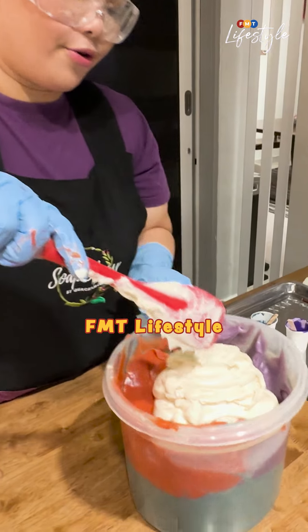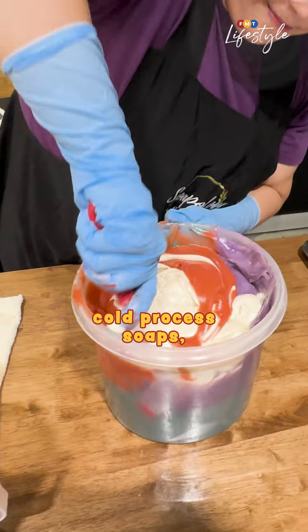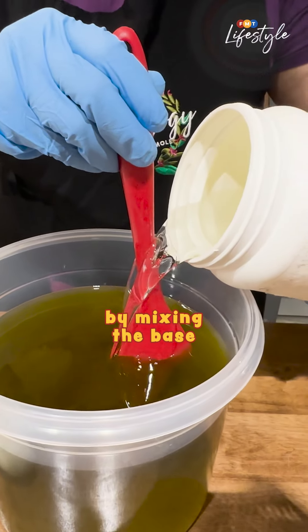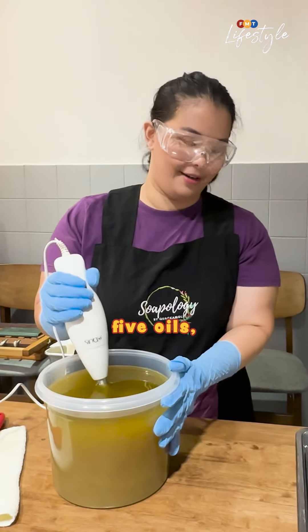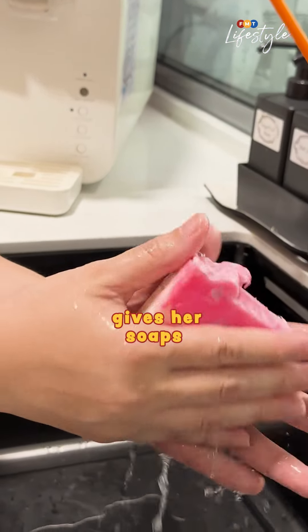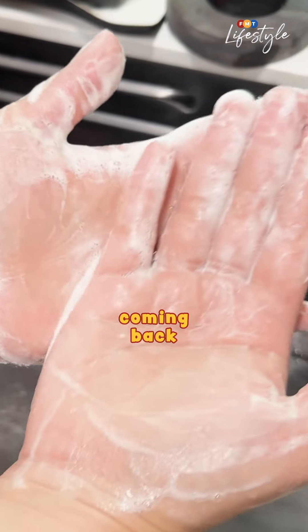FMT Lifestyle recently witnessed Eva's craft in action as she created one of her popular cold-processed soaps, Orange Patchouli. She begins by mixing the base — sodium hydroxide lye — with a blend of five oils, mainly olive and coconut. This is what gives her soaps the lush, moisturizing feel that keeps her customers coming back for more.